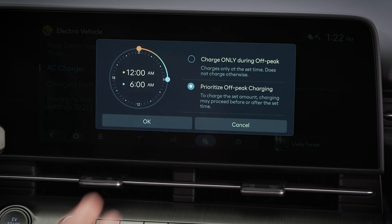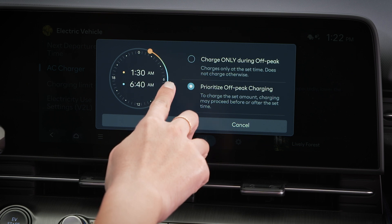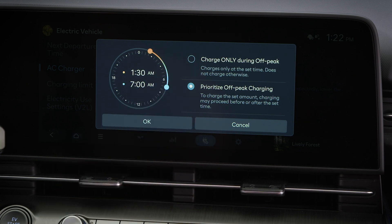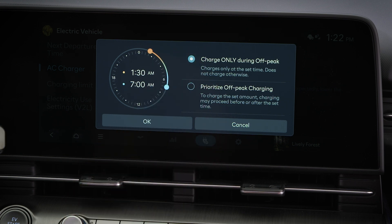Here you can select the off-peak hours for your electricity supplier. Once input, you can set the system to charge only during off-peak hours or to simply prioritize off-peak charging.